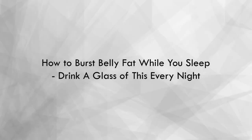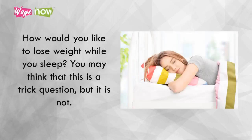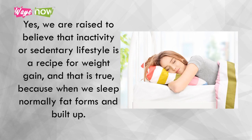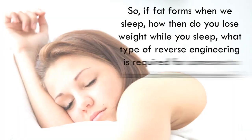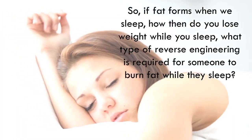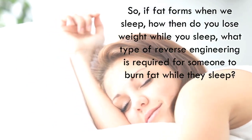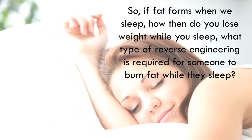How to burst belly fat while you sleep — drink a glass of this every night. How would you like to lose weight while you sleep? We are raised to believe that inactivity or a sedentary lifestyle is a recipe for weight gain, and that is true, because when we sleep, normally fat forms and builds up. So if fat forms when we sleep, how then do you lose weight while you sleep?